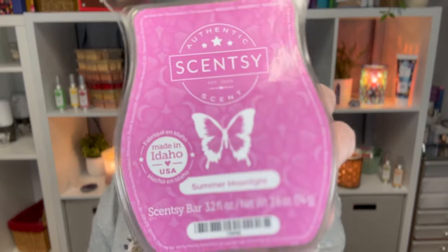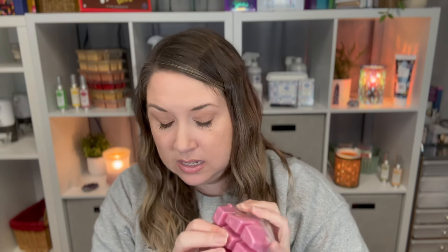Then I got Summer Moonlight, which is not completely new but it's new to me — it wasn't in the catalog last year. It's strawberry, sweet pea, and shimmering sandalwood. Actually I realize it was in the catalog last year, I just never bought it. I really like this one — I smell the strawberries and the sweet pea the most.